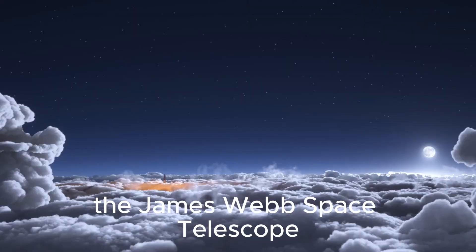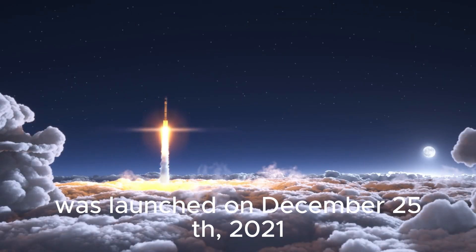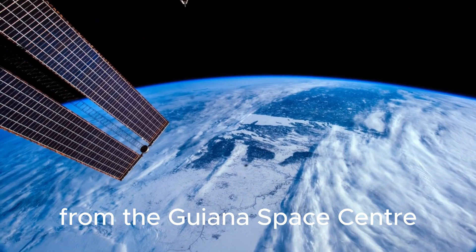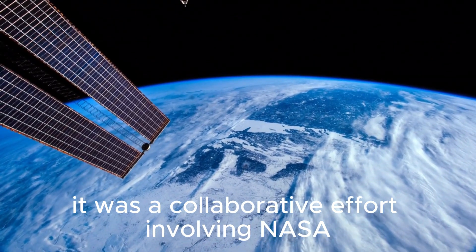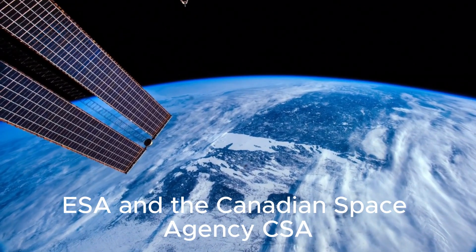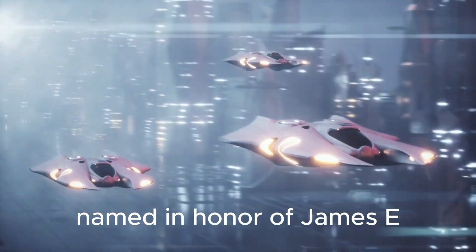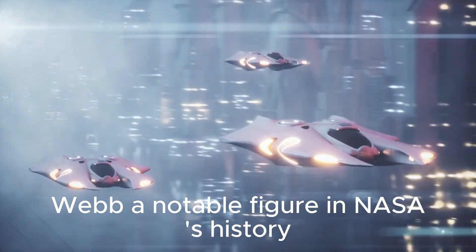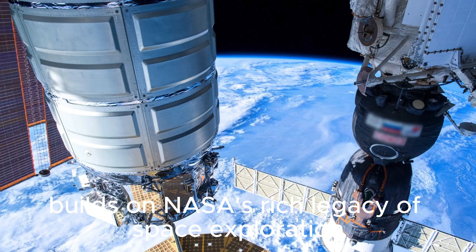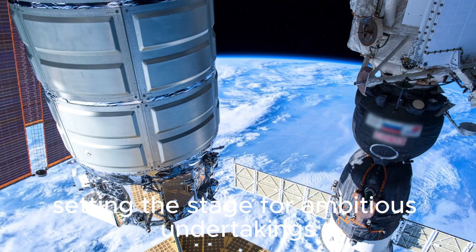The James Webb Space Telescope, a significant advancement in space observation, was launched on December 25, 2021, from the Guiana Space Center. It was a collaborative effort involving NASA, the European Space Agency, ESA, and the Canadian Space Agency, CSA. Named in honor of James E. Webb, a notable figure in NASA's history, this cutting-edge facility builds on NASA's rich legacy of space exploration, setting the stage for ambitious undertakings.